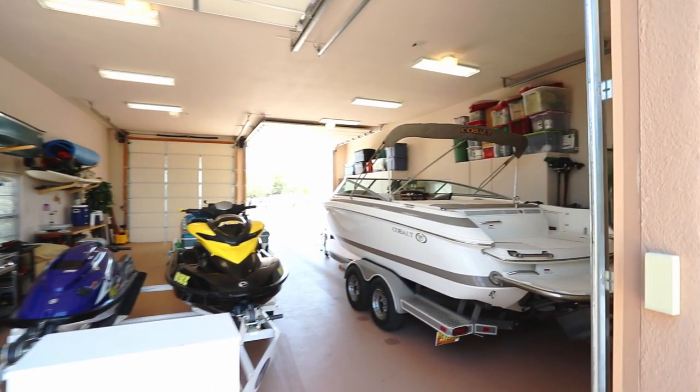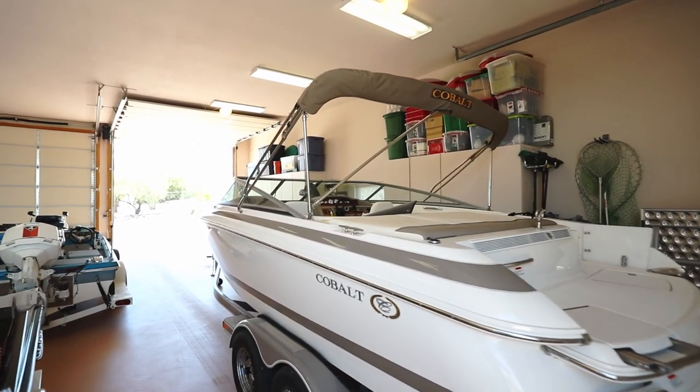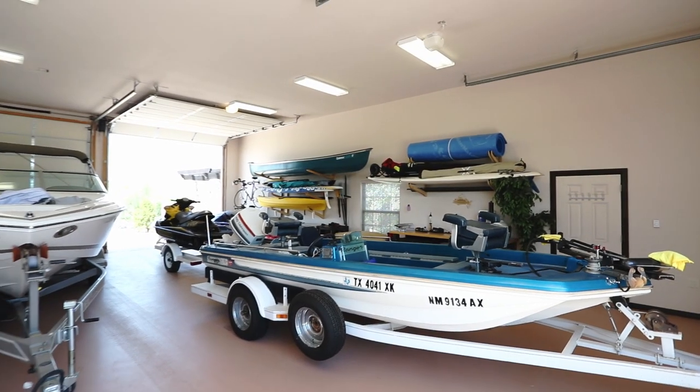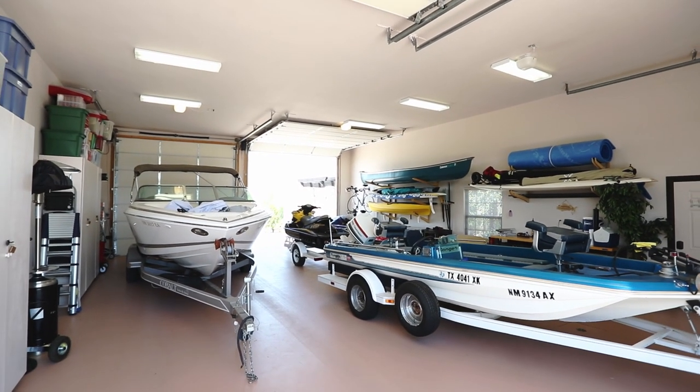Designed around the boating enthusiast, the home has a detached, drive-through, 1,200 square foot boating garage. The pull-through feature of the garage allows for very easy loading and unloading of boats and accessories.